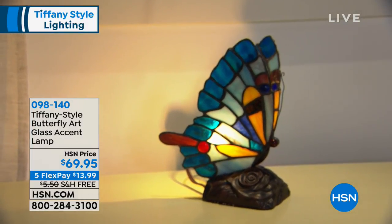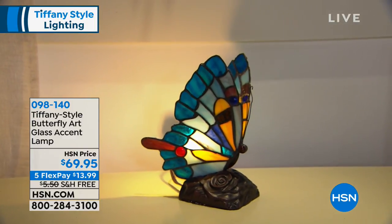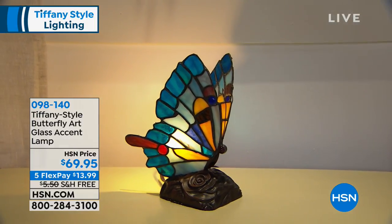These are only $69.95. It is five payments of $13.99, so you can get it home for a fraction of the price, and it is beautiful.